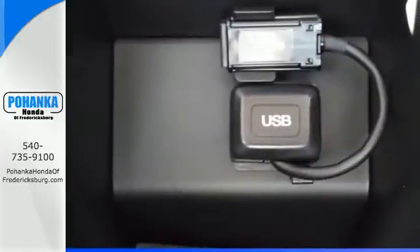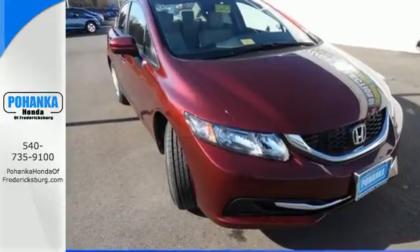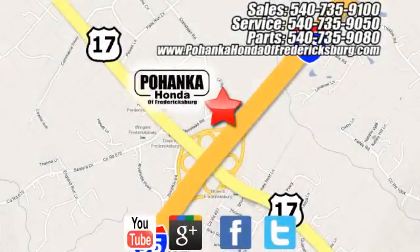Cruise around the country or zip around the city in this stylish Civic today. Pohenka Honda of Fredericksburg is a great place to buy a car, conveniently located at 60 South Gateway Drive in Fredericksburg.